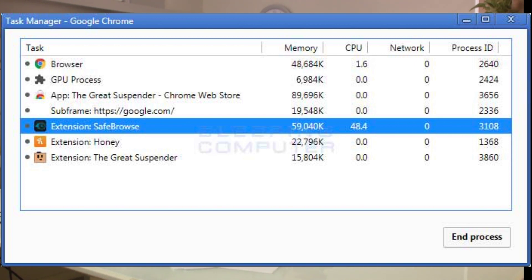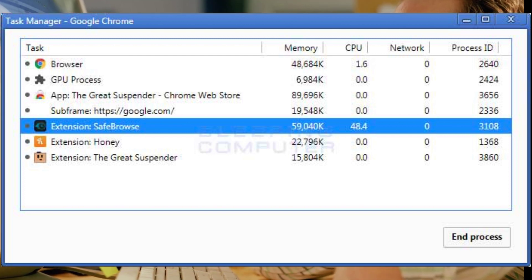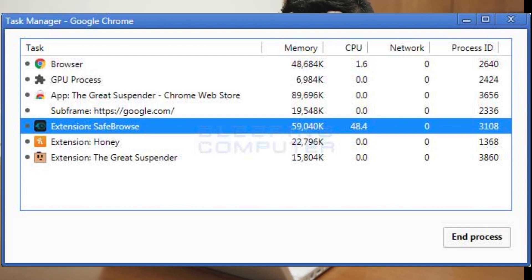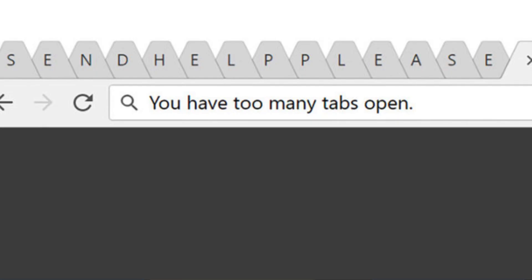Chrome also has a built-in Task Manager — press Shift+ESC when using Chrome, or go to the menu, then More Tools, then Task Manager. If you find that the browser is causing the PC to majorly slow down, try another browser so you're aware of the windows and tabs that are open.